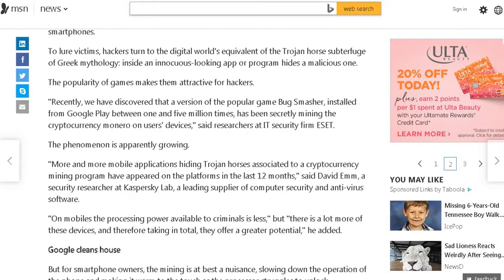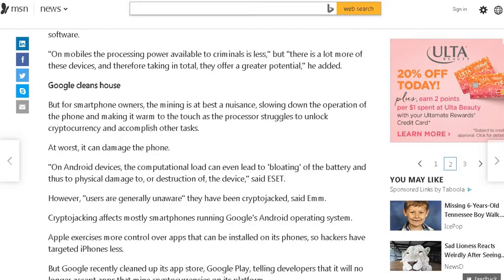Said researchers at IT security firm ESET, the phenomenon has apparently grown. More and more mobile applications hiding Trojan code associated with a cryptocurrency mining program have appeared on the platforms in the last 12 months, said a security researcher at Kaspersky Lab, a leading supplier of computer security and antivirus software. On mobiles, the processing power available to criminals is less, but there are a lot more of these devices, and therefore in total they offer a greater potential.